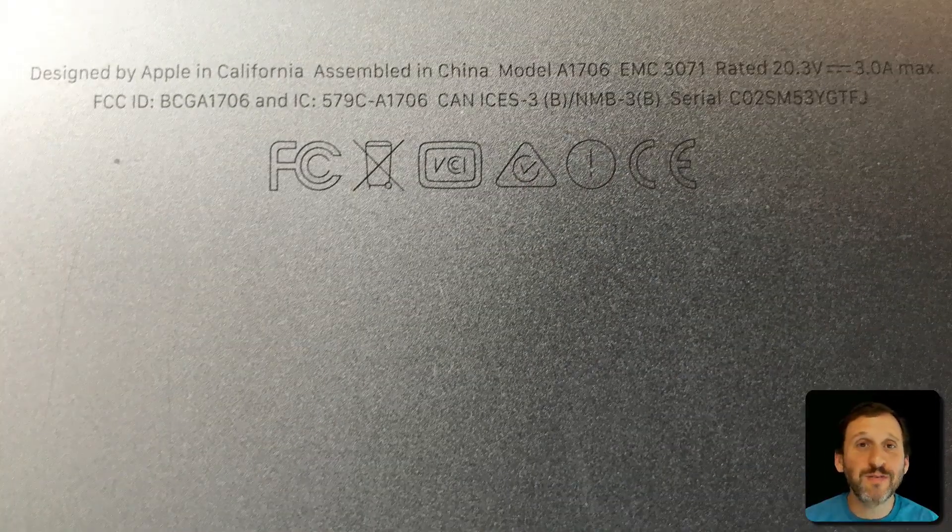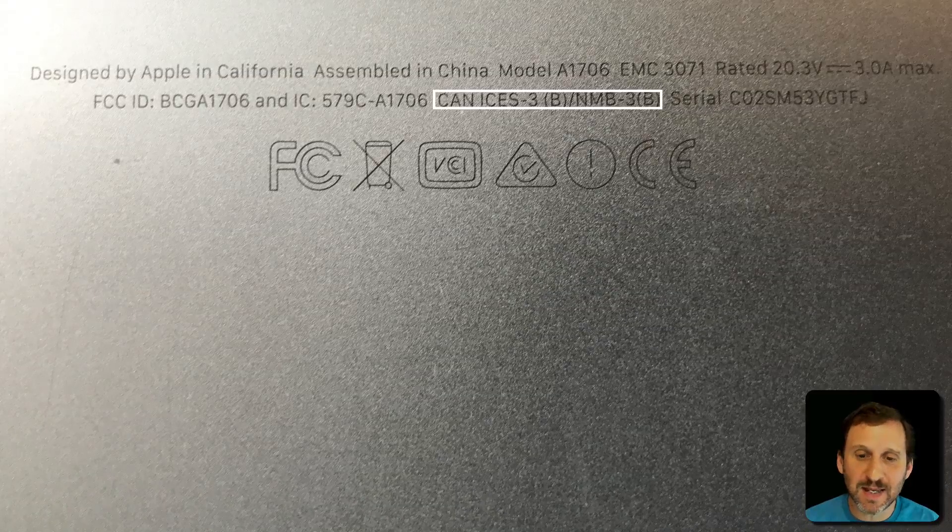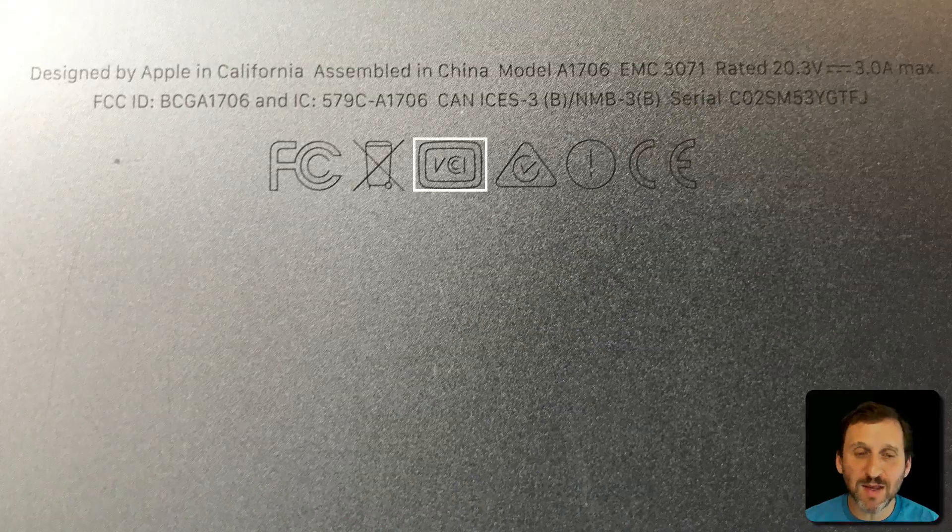Finally, here's what I found on the back of my 2016 MacBook Pro. You can see some of the same things on it. In addition there's another Canadian number: CANICES, which is another compliance identifier for Canada. Then there are symbols at the bottom — the box with VCCI in it is for Japan, and the triangle with the circle and checkmark is for Australia.